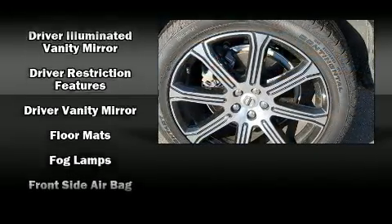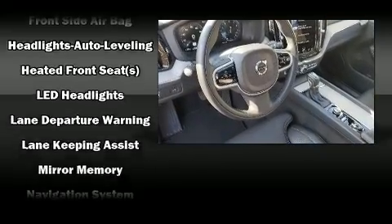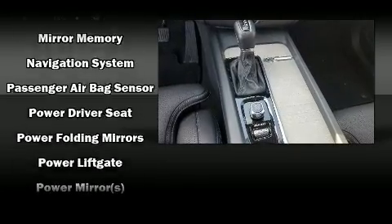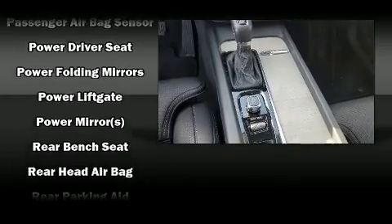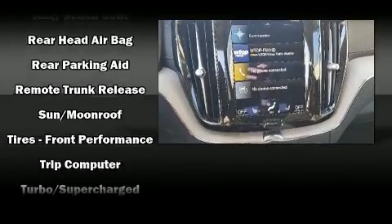Volvo ensures the safety and security of its passengers with equipment such as front-side impact airbags, brake assist, and four-wheel disc brakes with ABS. You'll never lose visibility with rain-sensing wipers, which activate automatically when the drops start to fall.